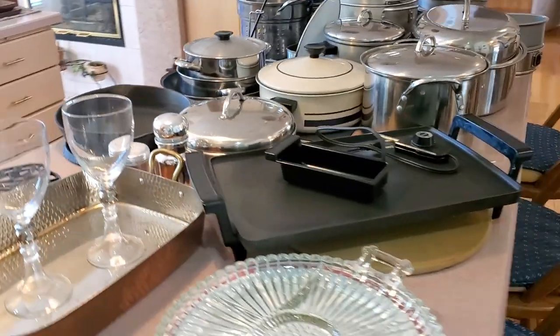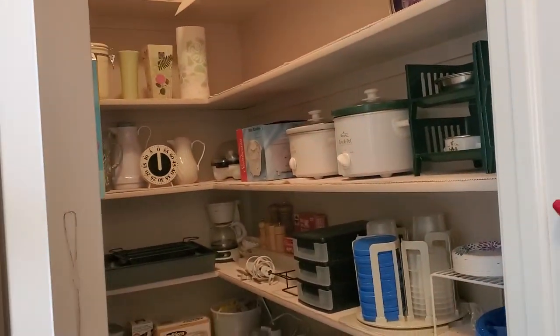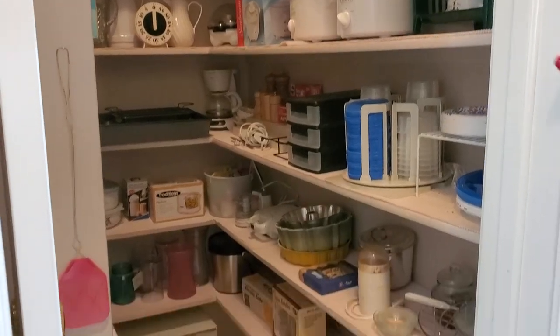We might want to take a peek in the garage before we go upstairs. We'll just do a quick peek in the pantry — the pantry has your crock pots, rice cookers, choppers, and stuff like that.